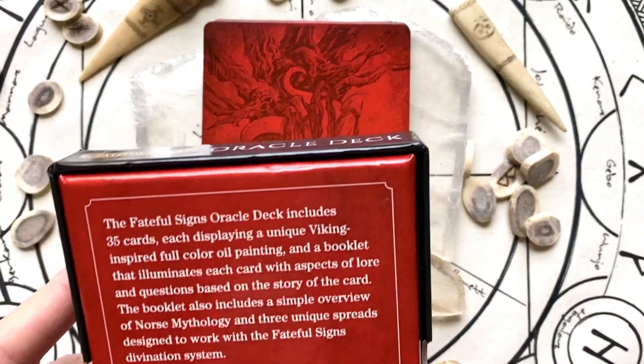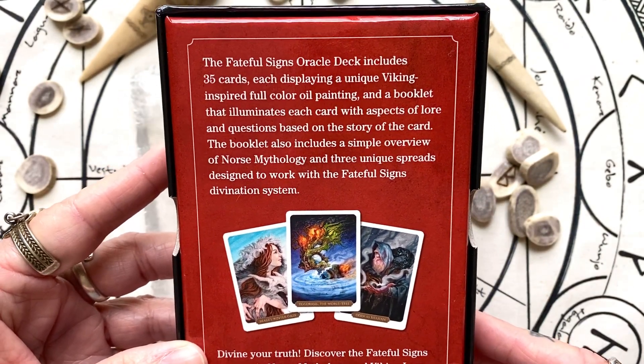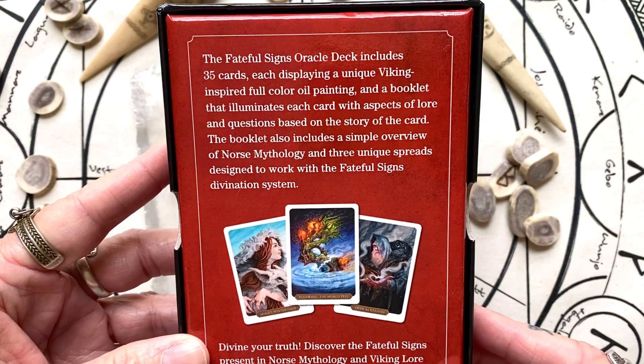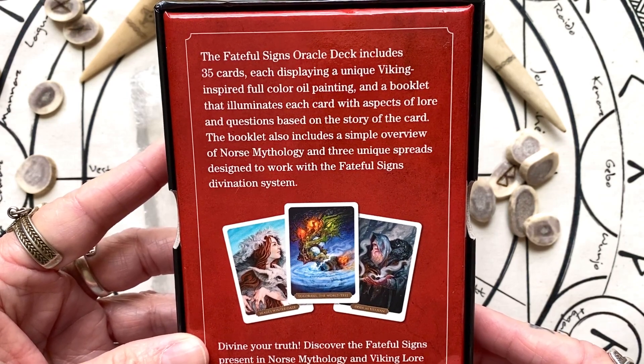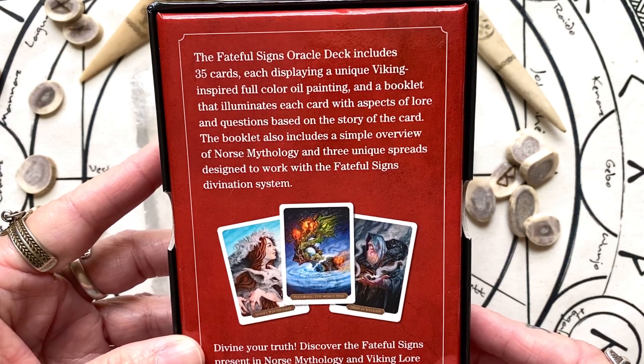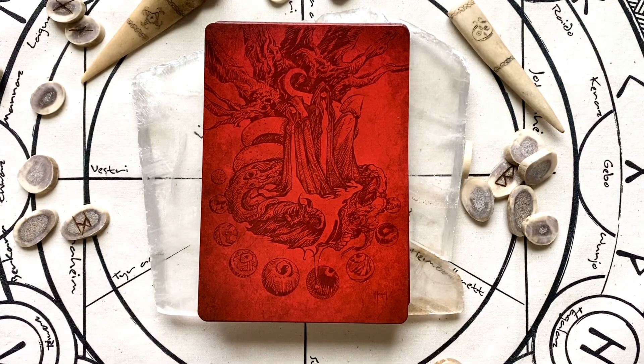It is 35 cards, each displaying a unique Viking-inspired full-color oil painting, and a booklet that illuminates each card with aspects of lore and questions based on the story of the card. This was created by Sam —